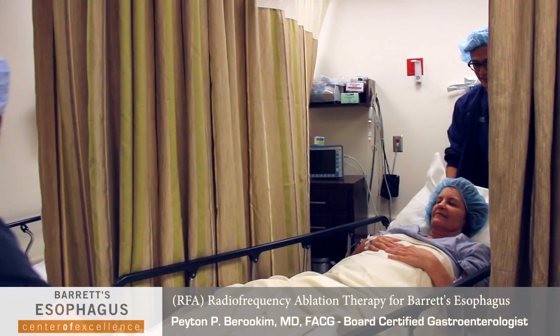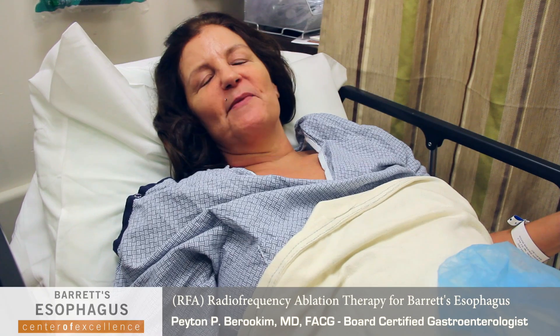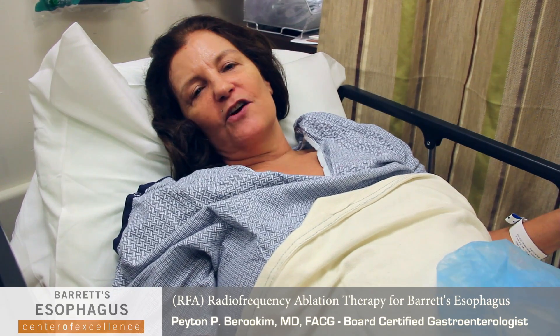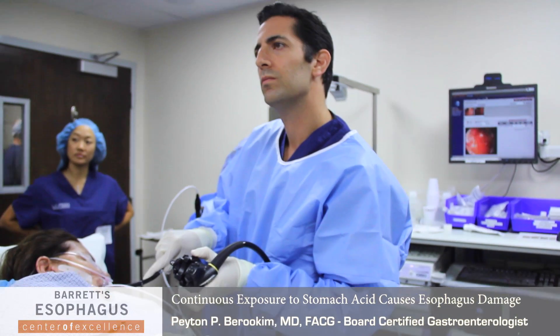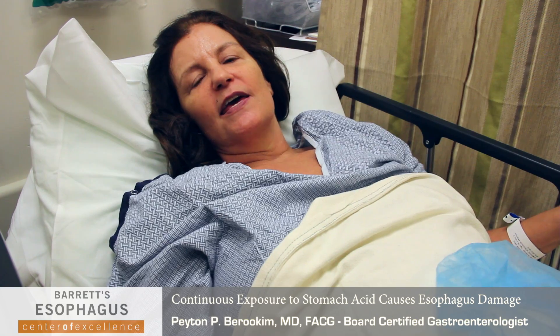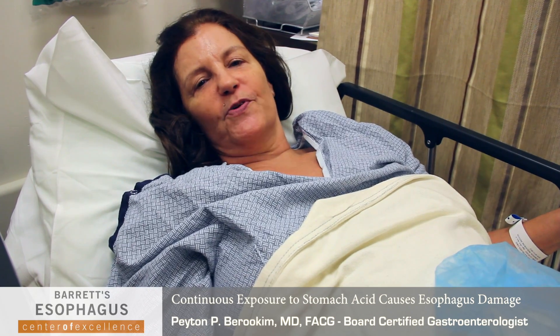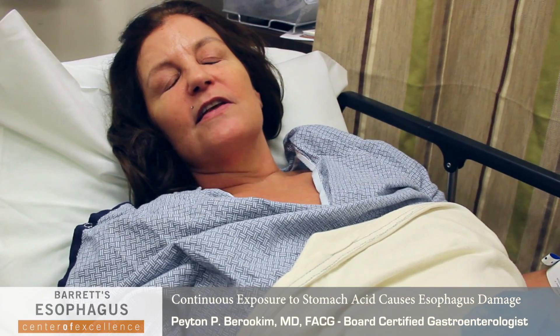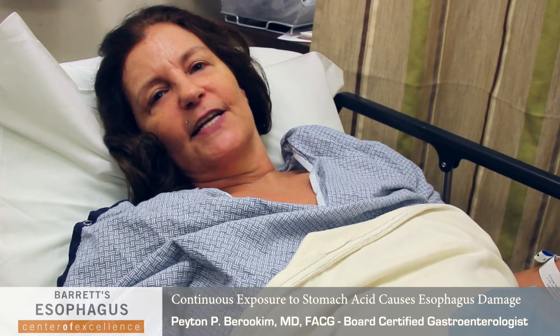My patient is Kathleen, a 59-year-old female who initially came to see me in November 2011 for a screening colonoscopy. Dr. Baruchim diagnosed my Barrett's esophagus about a year ago when I came in for a routine colonoscopy. I told him I had heartburn, so he did an endoscopy at the same time and at that time gave me the diagnosis.